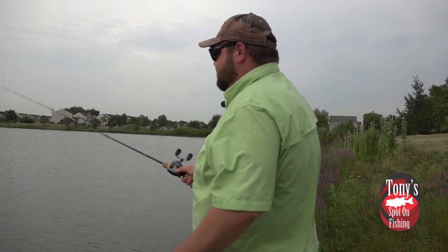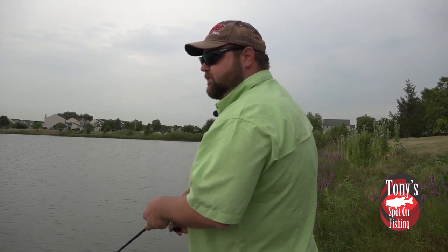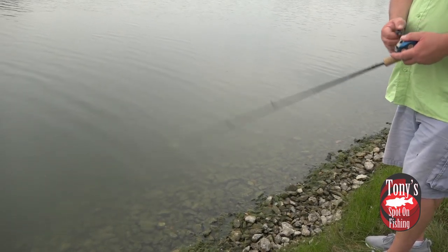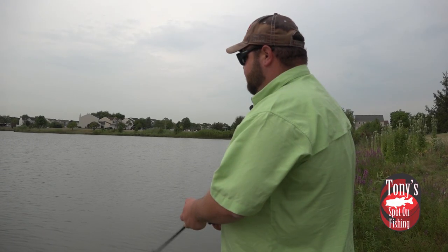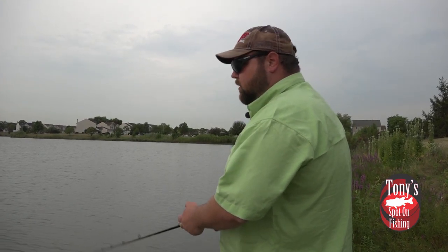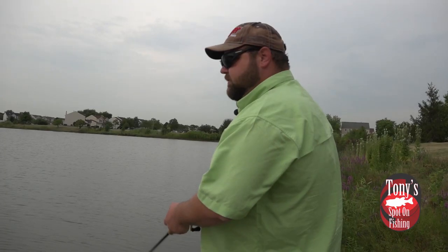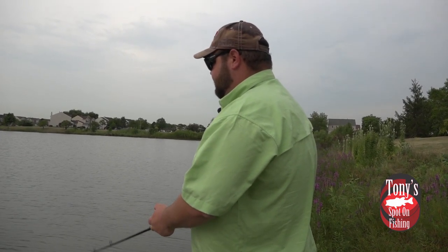It's just fun watching them blow up on topwaters too. Working that Zara Spook — cast it out, let the ripples disperse a little bit, just pause a few seconds, and then start working it. Short downward twitches of the rod; the reel is just there to pick up slack line. All the action is imparted strictly in the rod itself, and that'll get that bait dancing side to side. With a little ripple to the water, I like to go to that full-size Zara Spook with that one-knocker rattle — just a little more water displacement. That one-knocker will really help call those fish up. You definitely get a lot more noise and water displacement with that bigger size.